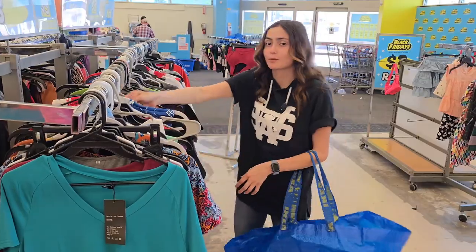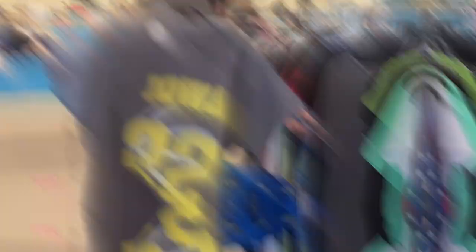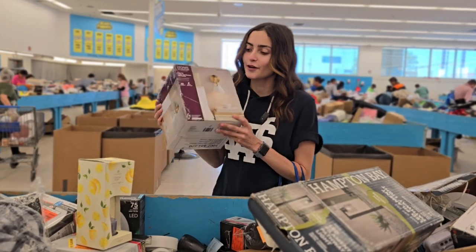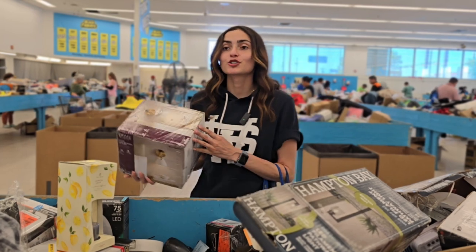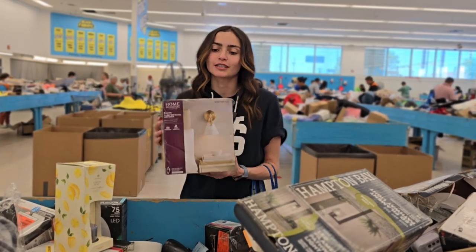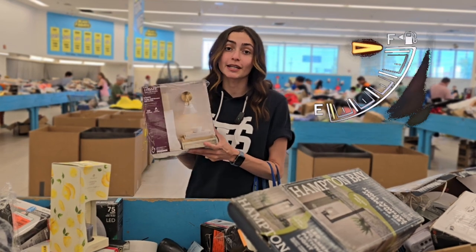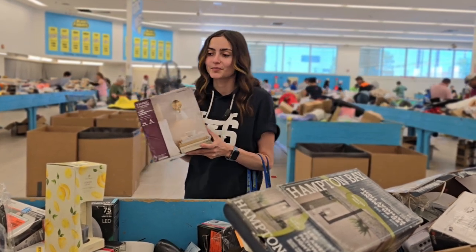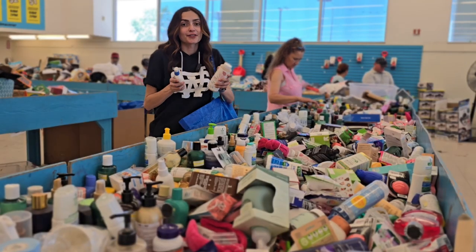So let's grab some clothes for three bucks! What I found here is going to be a wall light. I really liked it because it had gold accents and it goes perfect with my house. When I googled this it was $41, and for me that's a whole tank of gas, and I'm only getting it for four dollars — I think that's awesome.